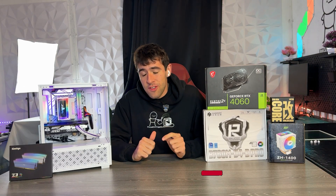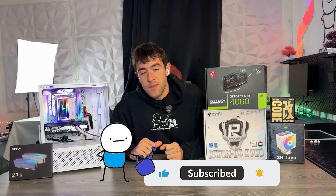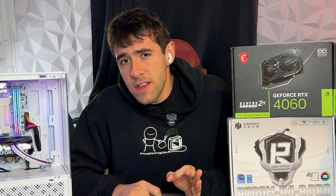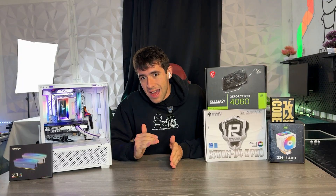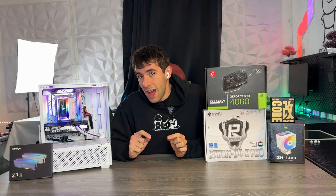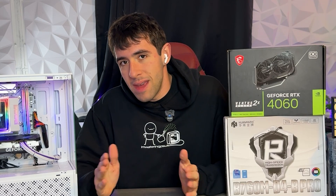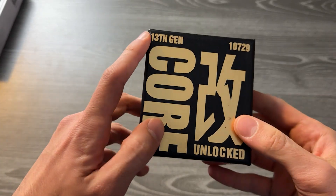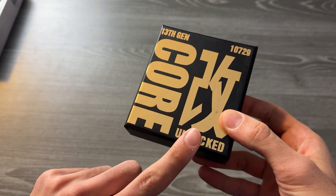With that said, let's get straight into the video and welcome back. This build right here is actually so good that basically every single component in it I did a dedicated video for to document how good it was. I generally don't do that — if you follow the channel you know I just make a build video and cover everything — but this is insane.